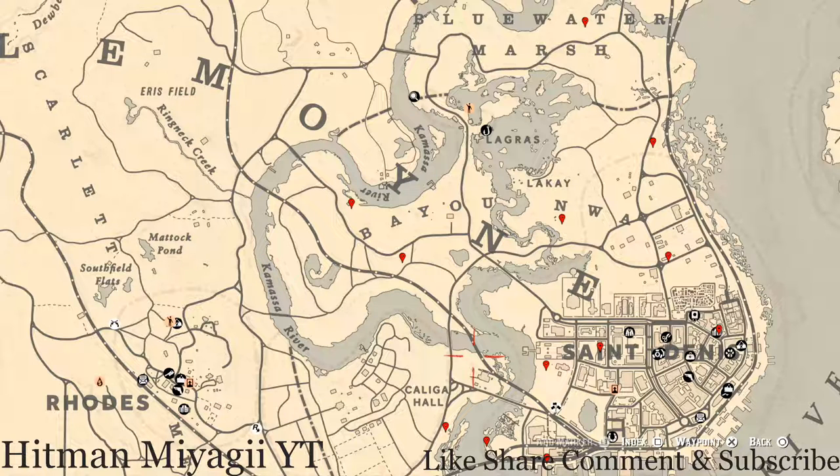Remember to check the description box below because everything will be down there for you guys — the cycles, a link to a video for the current cycle of fossils, and how to find the Twitter, Instagram, Facebook, and Cash App for the channel. Let's get to these things that we will find across the Lemoyne area of the map.